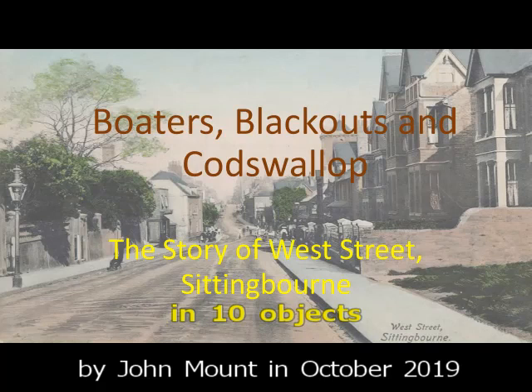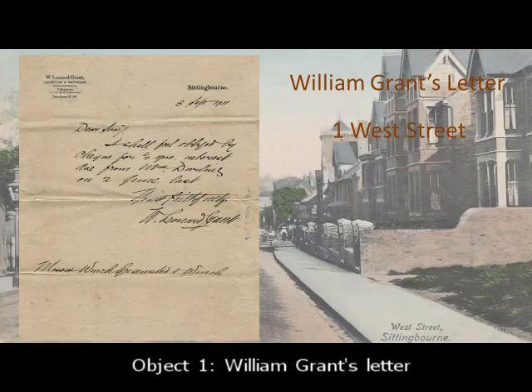My first slide is William Leonard Grant's letter. It is not the contents of the letter that are important, but the letter's very existence after more than 100 years. It may well be the only surviving letter in his own hand.